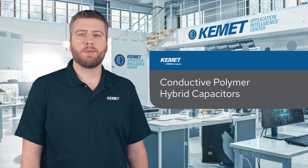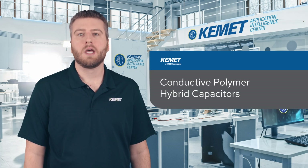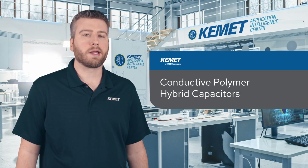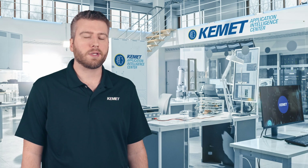Kemet's conductive polymer hybrid capacitors combine outstanding electrical performance with mechanical robustness, providing a superior alternative to commonly used aluminum electrolytic capacitors.